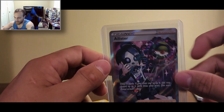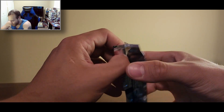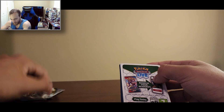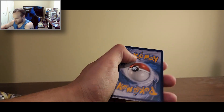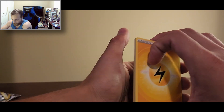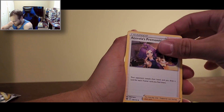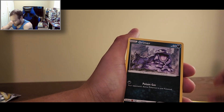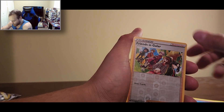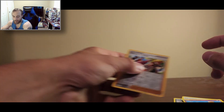Mystery box — there's no way, right? We got Brilliant Stars to end it off here, and there's just no way — can it actually get better than that? Code card, four to the back. Energy, Claydol, Trainer, Grimer, Sneasel, Bidoof, Electabuzz, Chimecho, Frozen Galar-form Lapras. Okay.